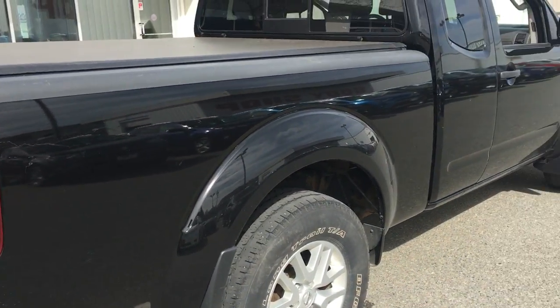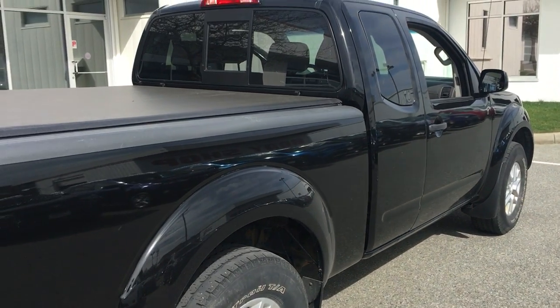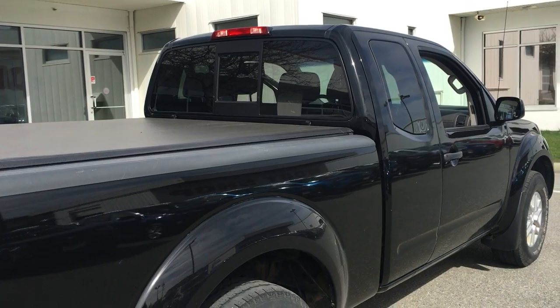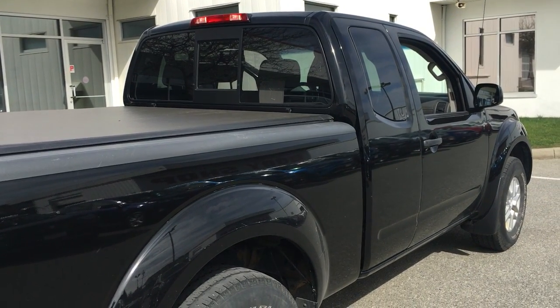I'm going to upload this onto YouTube so you can have a closer look. It's Keith at Nanaimo Toyota, 250-758-9103. Look forward to hearing from you.